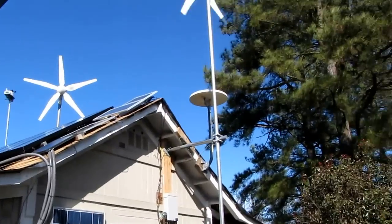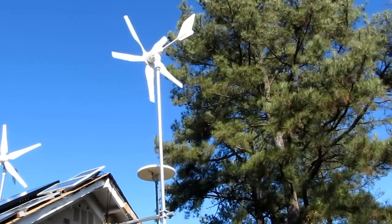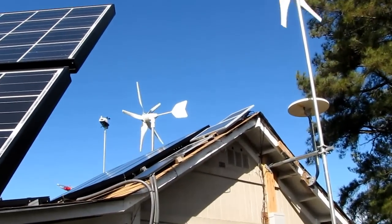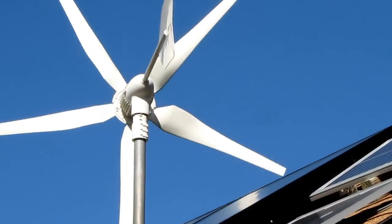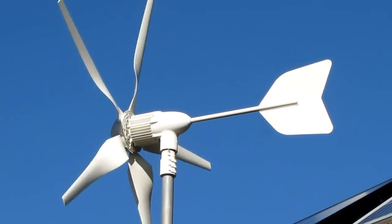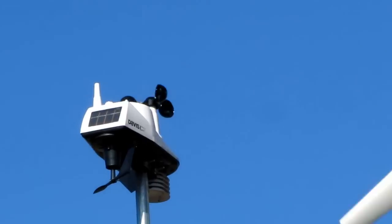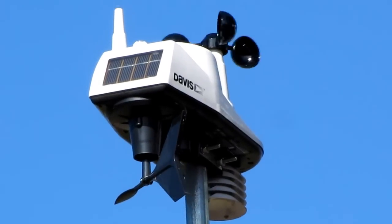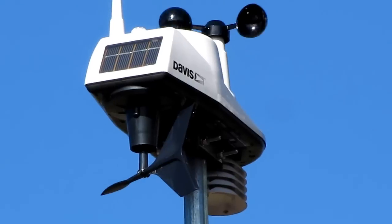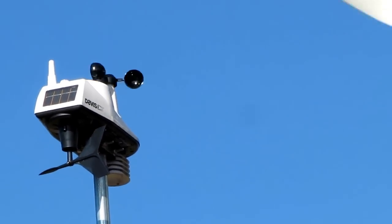Now with the wind turbines — that's a 400-watt Wind Max five-blade at 24 volts. And that one right there is a 1,000-watt Wind Max at 24 volts, and she just kicked back up again. And there is my Davis Vantage Vue, which is taking all my measurements and readings. They are doing a good job today.